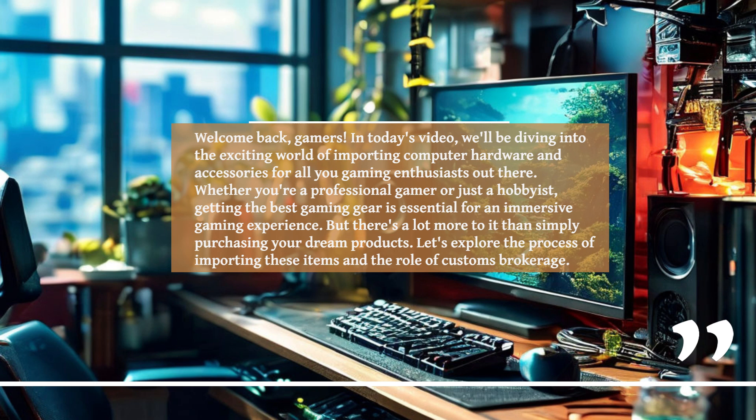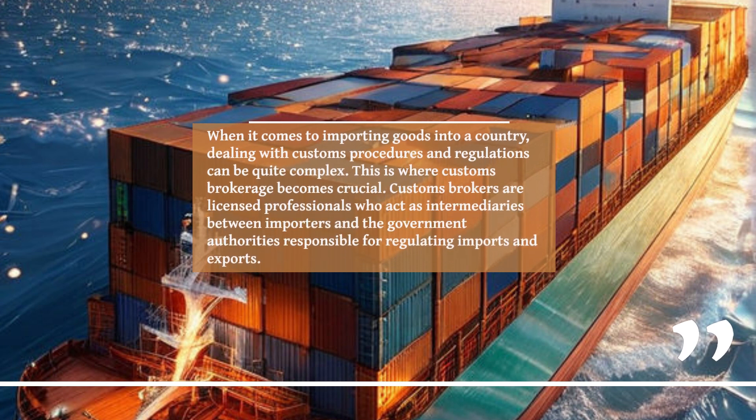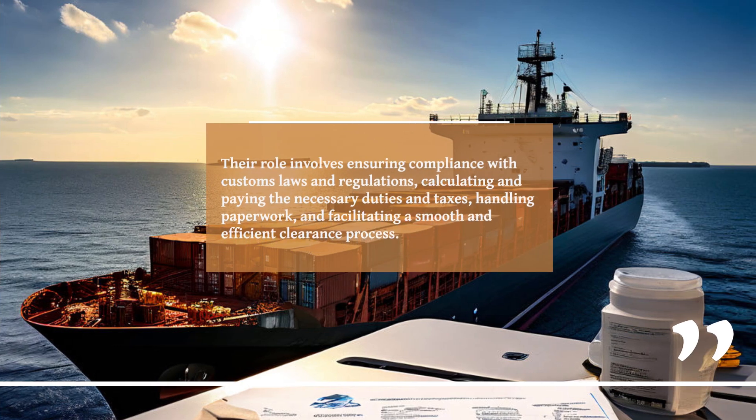But there's a lot more to it than simply purchasing your dream products. Let's explore the process of importing these items and the role of customs brokerage. When it comes to importing goods into a country, dealing with customs procedures and regulations can be quite complex. This is where customs brokerage becomes crucial. Customs brokers are licensed professionals who act as intermediaries between importers and the government authorities responsible for regulating imports and exports. Their role involves ensuring compliance with customs laws and regulations, calculating and paying the necessary duties and taxes, handling paperwork, and facilitating a smooth and efficient clearance process.